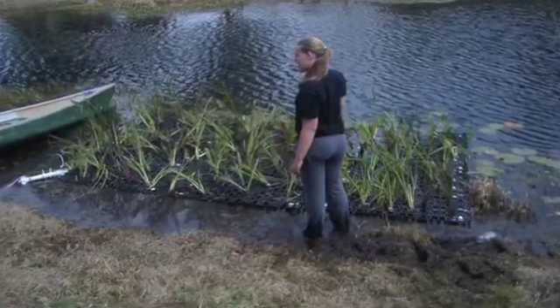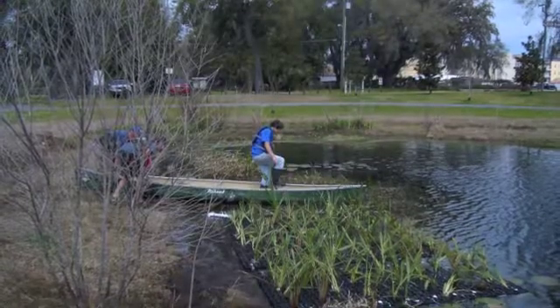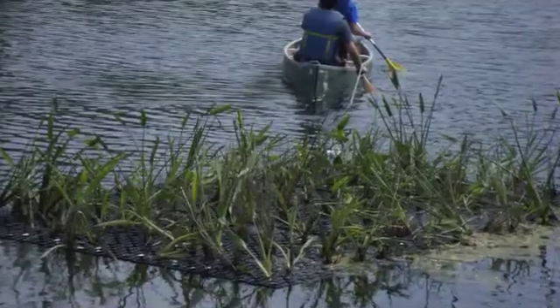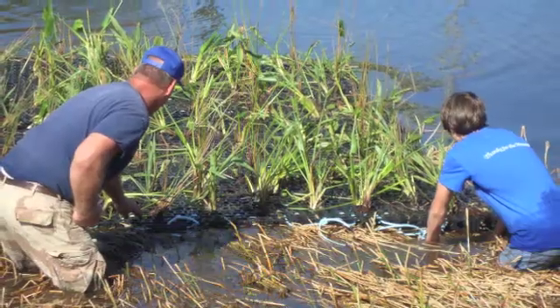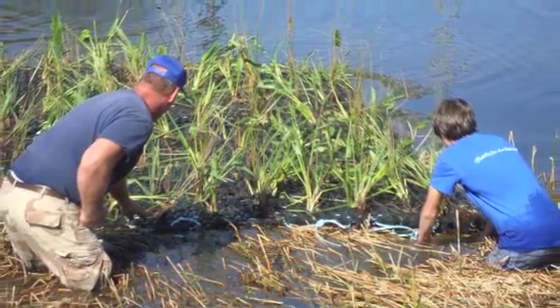Contact your local ACF representative today for more information, or go online to www.floatingwetlands.blogspot.com for additional pictures. Thank you!